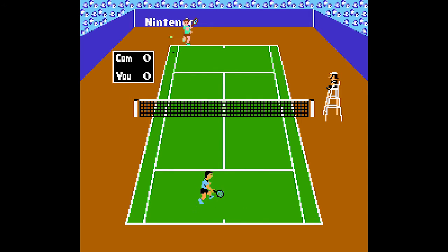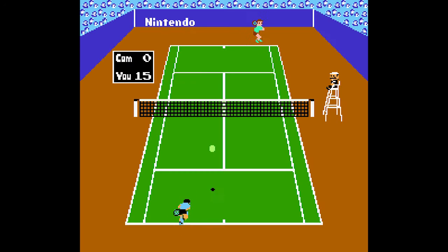I actually played this heaps back when Nintendo games were a new novelty. When you were used to video games looking like this and then compared it to this, it was amazing.